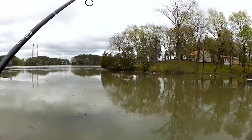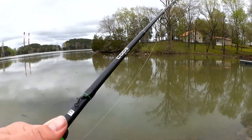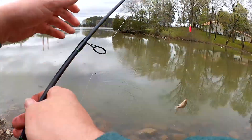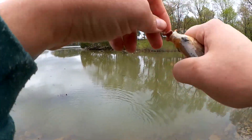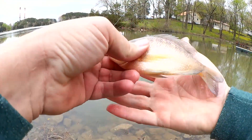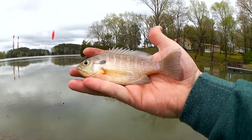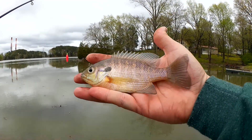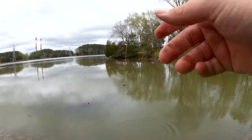Got one. Let's see what I got. Doesn't feel very big, but I am happy to have anything at all. There we go — bluegill. Not too bad. Muted colors, kind of a light purple and cream, maybe a little pink or orange. Good looking fish. Still got my bait. Let's keep going.